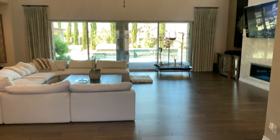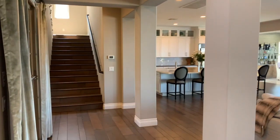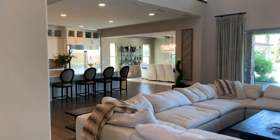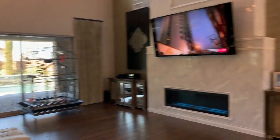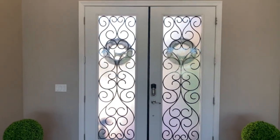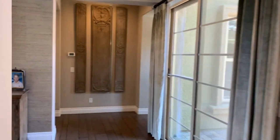Beautiful flooring throughout. Very grand entry. This home is one of our favorite listings for the year so far. Here is the front of the doors looking back at it. We will start off with the right side of the home.